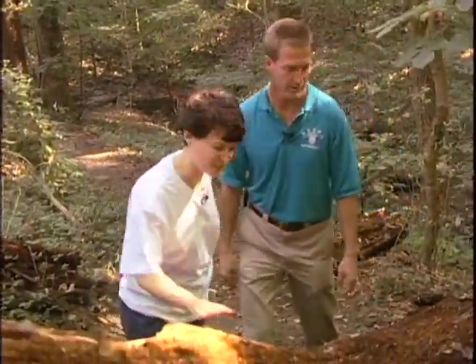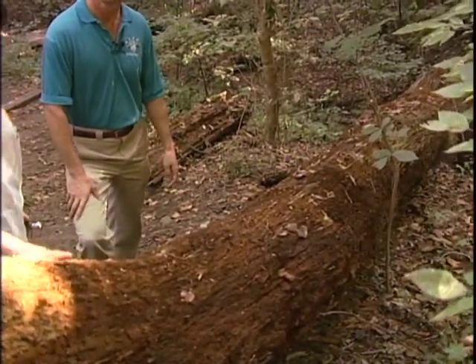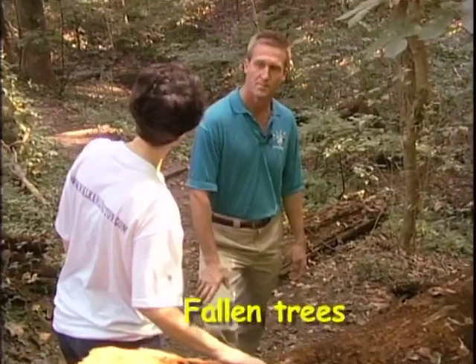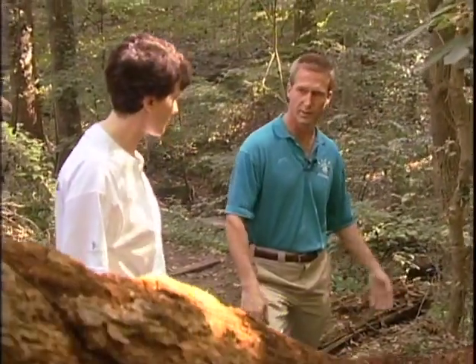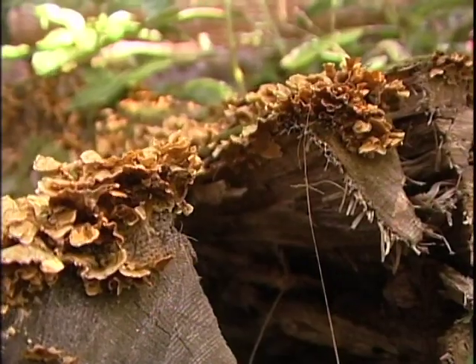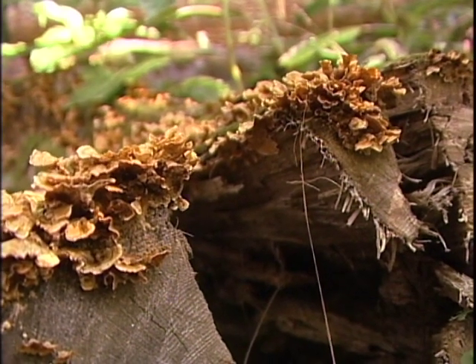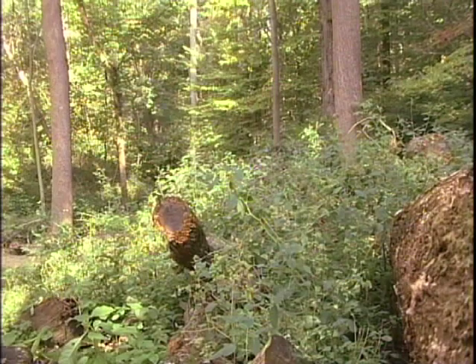Look at this — this is a really large tree that, unfortunately, was knocked down. Are you going to leave the tree here? Well, it fell down probably about 15 years ago, and yes, we leave them in the woods where they fall. If they fall across a trail or a road, of course we remove them. But this is habitat for all sorts of different animals, and it's turning into the soil, so we just leave it be.